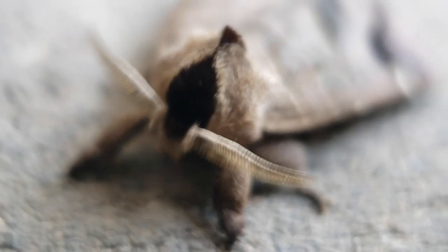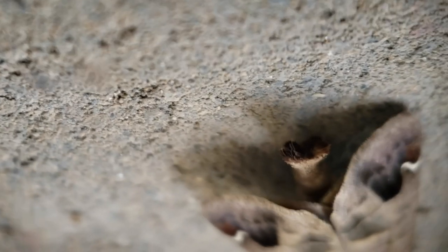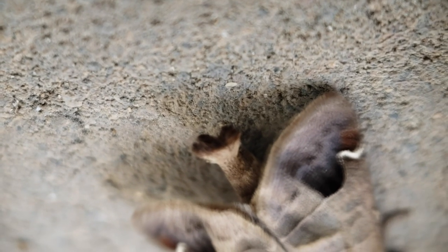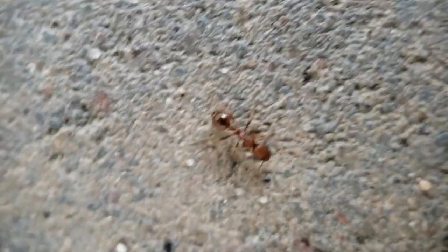This next moth is very cool — very well camouflaged. It looks a lot like a fallen leaf. That little tail detail especially just adds to it, acting like a stem. That's really cool!